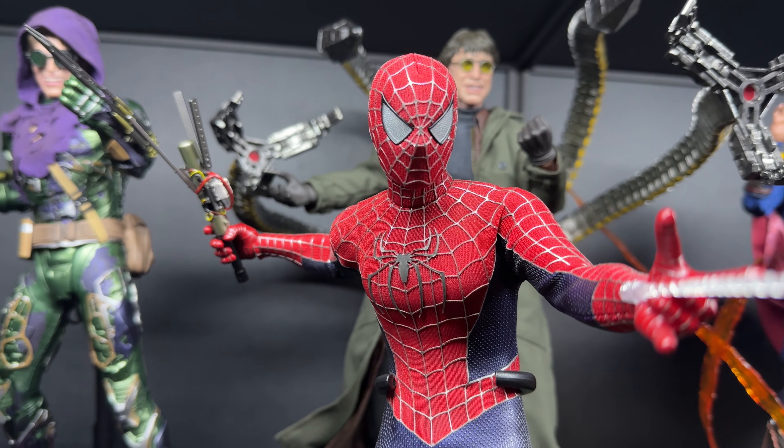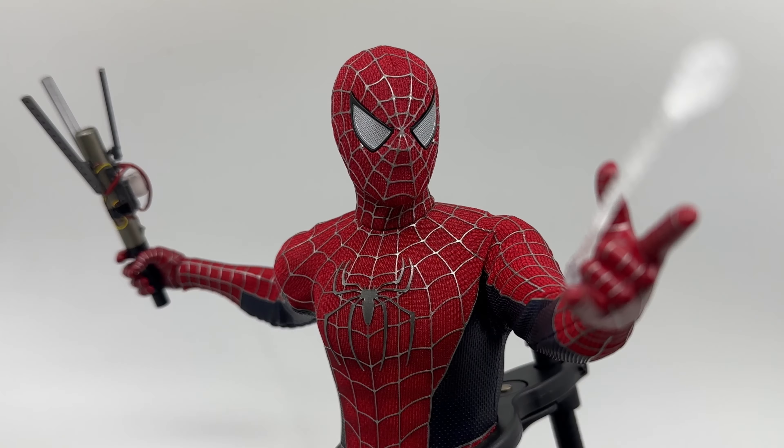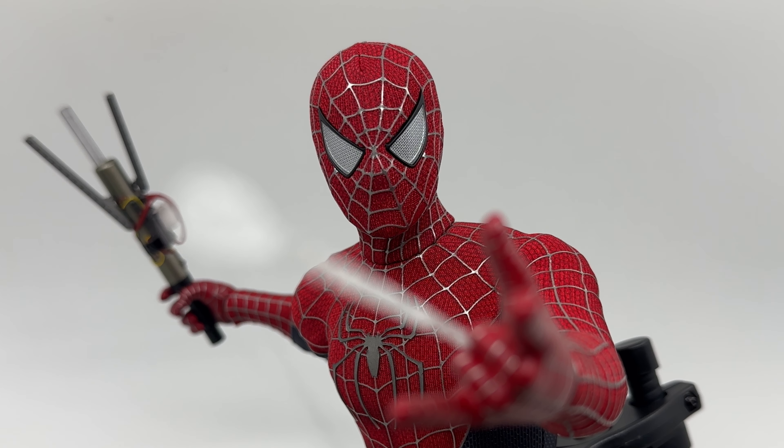Just a disclaimer: Tobey Maguire is the GOAT Spider-Man for me, making this easily my most anticipated Hot Toys ever. Being as critical as I am, I was just not a fan of how this mask turned out. Having it on the shelf now, it's the only Spider-Man we're gonna get in sixth scale form, so I'm still somewhat satisfied. But that does not mean I'm not gonna critique it — especially if you're a Raimi diehard fan, you know how many problems there are.